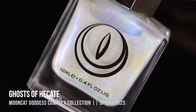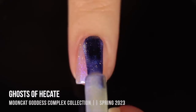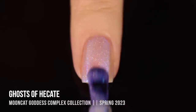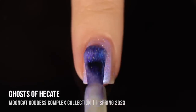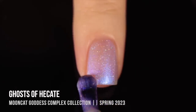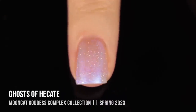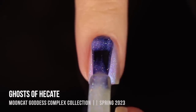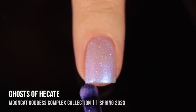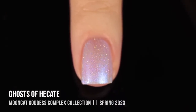The final shade in the collection is Ghosts of Hecate, and this one is a sheer white shimmer with a really intense iridescent shimmer running throughout. Head on, it mostly looks blue into purple, but at some extreme angles you can see a little more pink and even into yellow. We also have that scattering of silver holo that adds a little extra touch to it. I definitely loved the color of this one. Again, I came across that streakiness issue I saw with most of these shades, and while it evened out a little nicer after three coats, you could still see a little patchiness — it was still a little more of a struggle than it should have been.